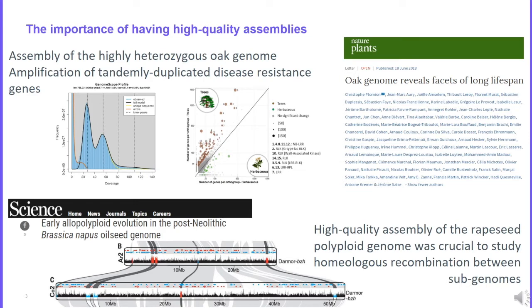Another example of a complex genome is Brassica napus. This oilseed polyploid genome has a complex evolutionary history. Thanks to the quality of the assembly we are able to study homeologous recombination between the two subgenomes of Brassica napus.